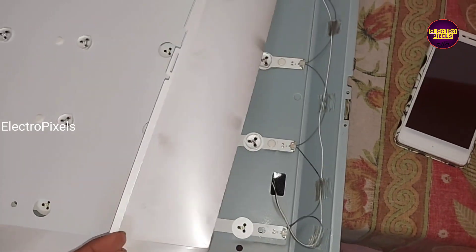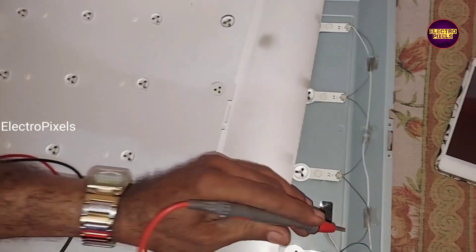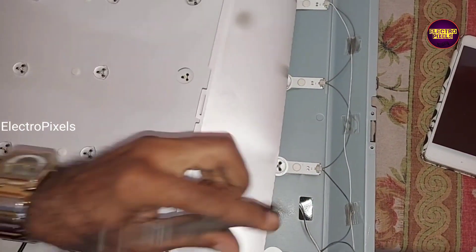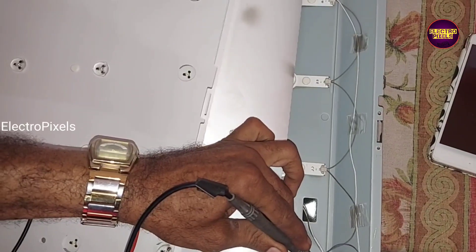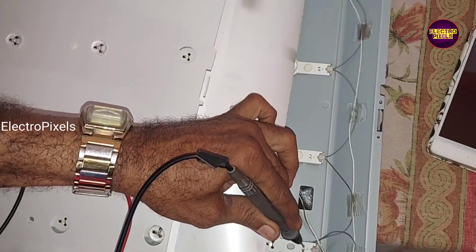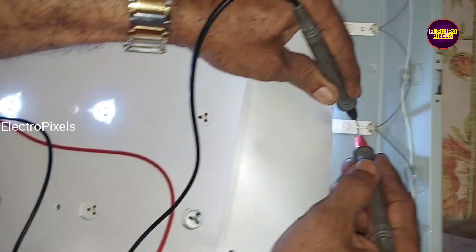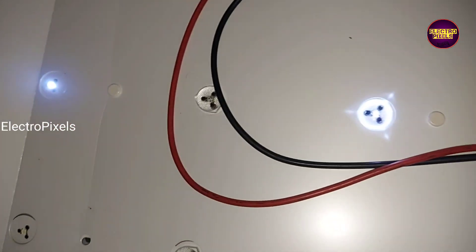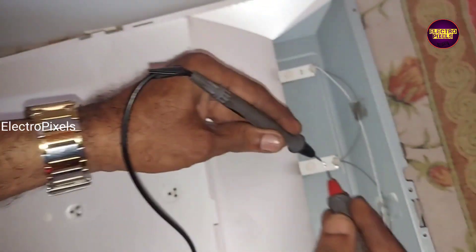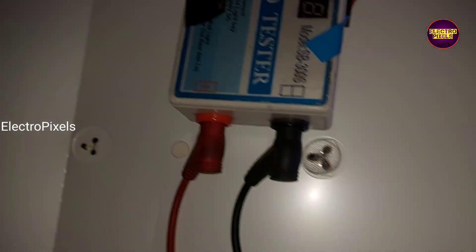In Panasonic LED TV, the red light one-time blinking issue is mainly because of a backlight-related fault. While checking with the LED checker, here you can see almost all LED strips are damaged. So the only solution is to replace the entire LED strip with a new one.